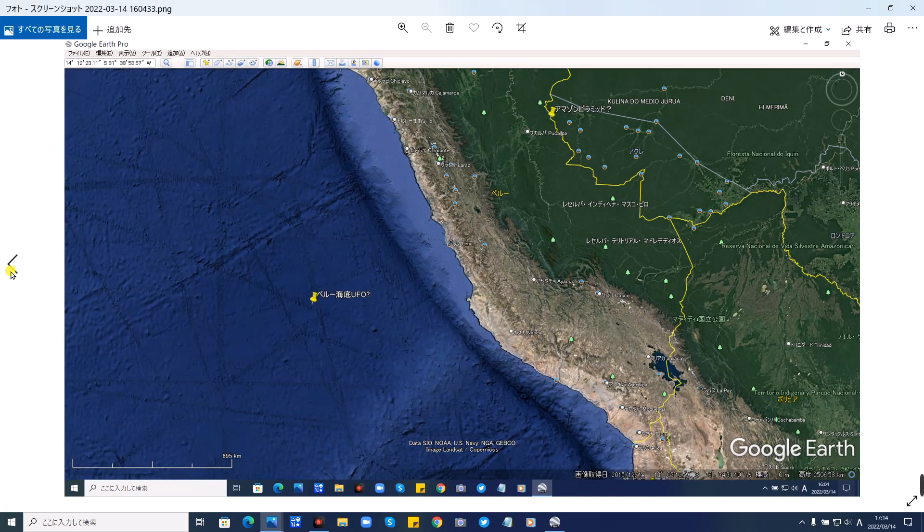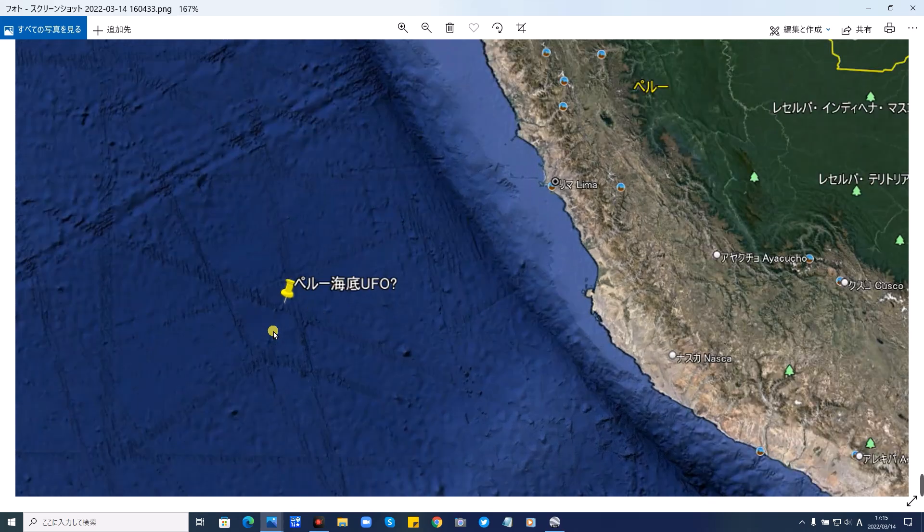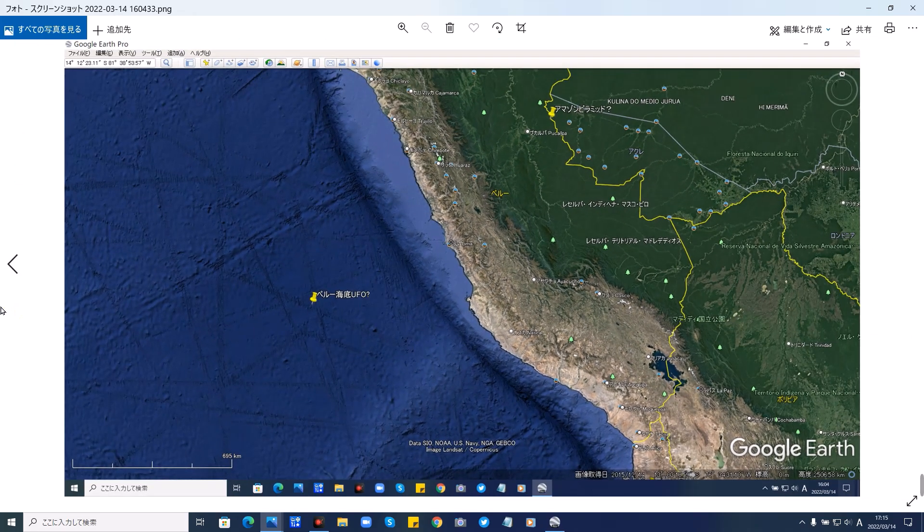場所はこの赤枠内となります。座標はいつものように概要欄に貼っておきますので、ぜひあなたの目で見てみてください。では写真からです。これがそのリマから600キロ沖合のペルー海底の遺跡、丸い遺跡ですね。私はUFOかとしておりますが、果たしてどちらでしょうか。